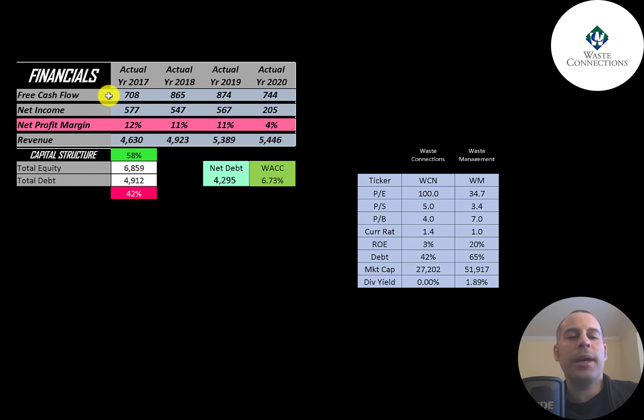Free cash flow is cash flow from operations minus capital expenditures. You can see the company has positive and consistent free cash flow each year. The easiest way to value a company is when they have consistent numbers — it doesn't matter if they're good or bad, as long as they're consistent, it's a lot easier to estimate the future. When the numbers are really volatile, it makes it hard to predict.